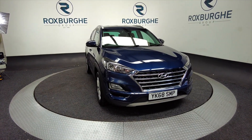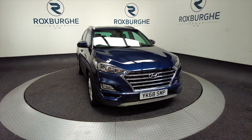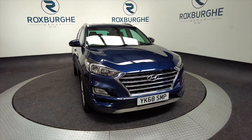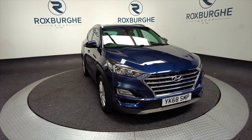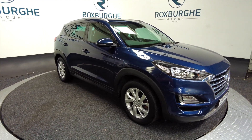Welcome to the Roxburgh Group Vehicle Showcase. Today we're showcasing this Hyundai Tucson TGDI SE NAV in blue. It's on a 68 plate, it's a petrol with a 7-speed semi-automatic gearbox, and you get up to nearly 38 miles per gallon on this car.